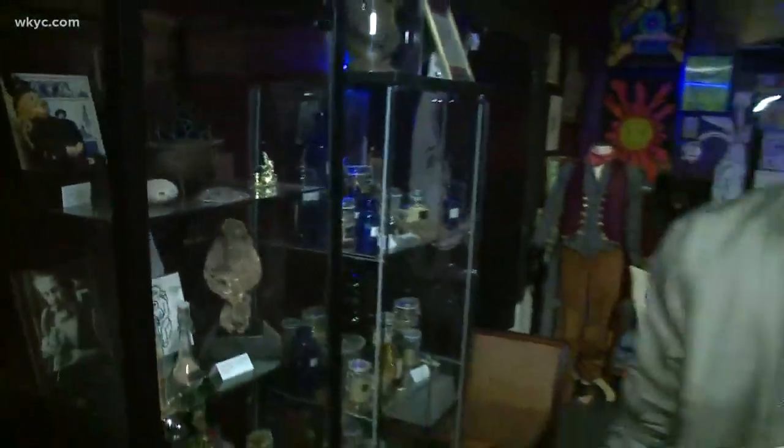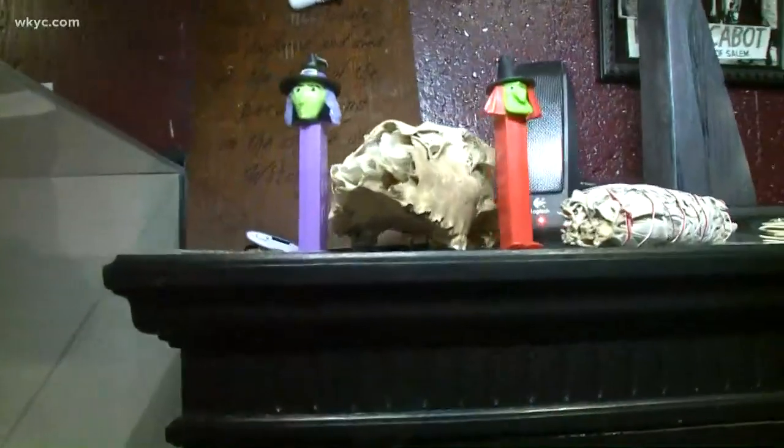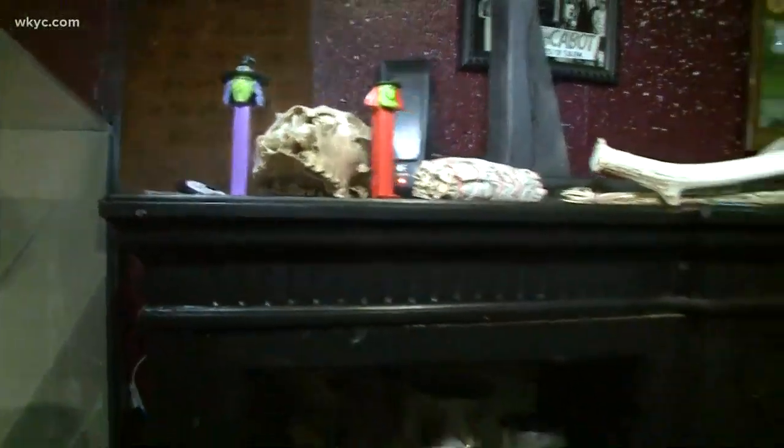Maybe this is a little bit more my speed — the witches right here with the Pez dispenser. Can I get some Pez, some witches Pez? Well, it is Halloween, so that makes a lot of sense.